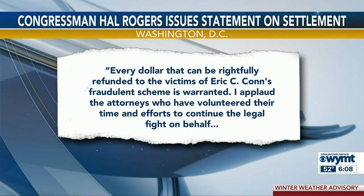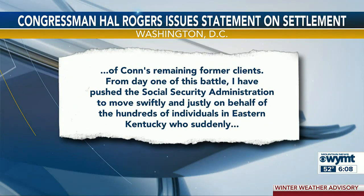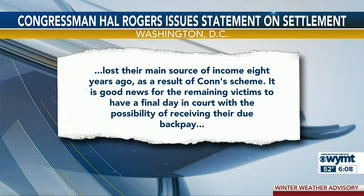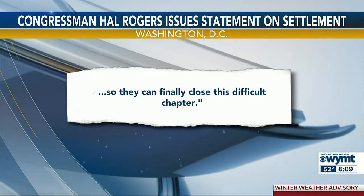Congressman Hal Rogers released a statement regarding the settlement, saying: 'Every dollar that can be rightfully refunded to the victims of Eric C. Kahn's fraudulent scheme is warranted. I applaud the attorneys who have volunteered their time and efforts to continue the legal fight on behalf of Kahn's remaining former clients. From day one of this battle, I have pushed the Social Security Administration to move swiftly and justly on behalf of the hundreds of individuals in eastern Kentucky who suddenly lost their main source of income eight years ago as a result of Kahn's scheme. It is good news for the remaining victims to have a final day in court with the possibility of receiving their due back pay so they can finally close this difficult chapter.'